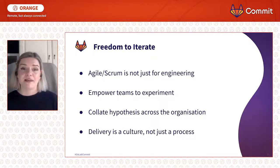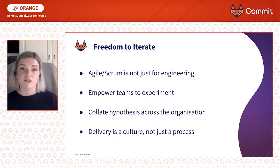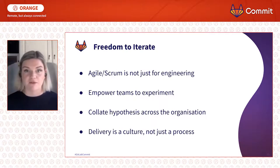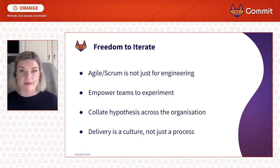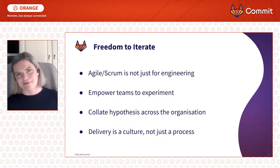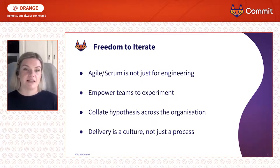It's about giving people freedom to iterate. Agile and scrum isn't just for engineering — I ran a full marketing team on scrum. We changed the parameters, slightly changed some of the rituals and artifacts, but we made it work for us. We almost had a build, measure, test, learn process within our delivery process. You've got to empower teams to experiment — it's a cultural thing within an organisation. It's about community, it's about empathy.